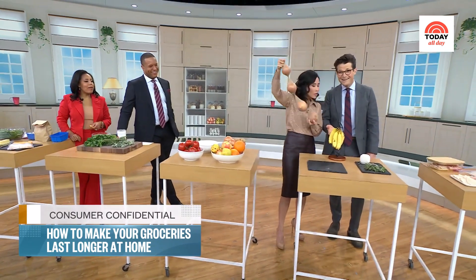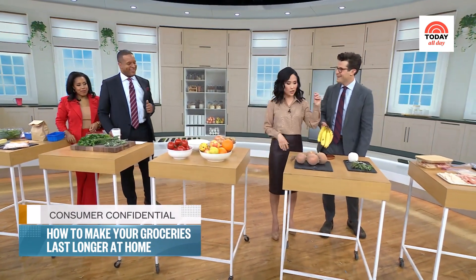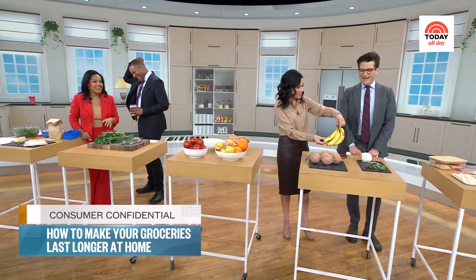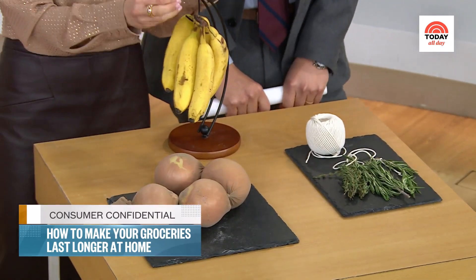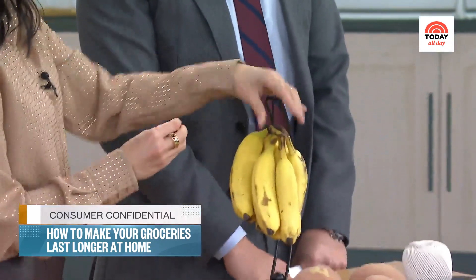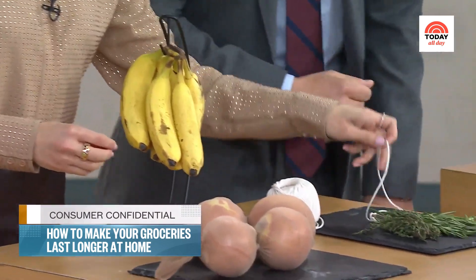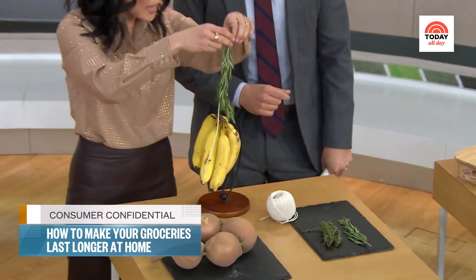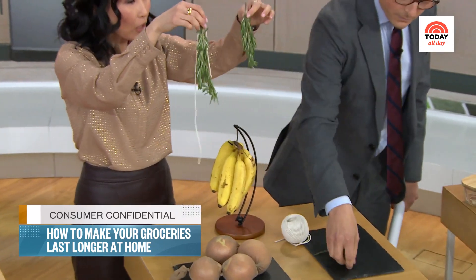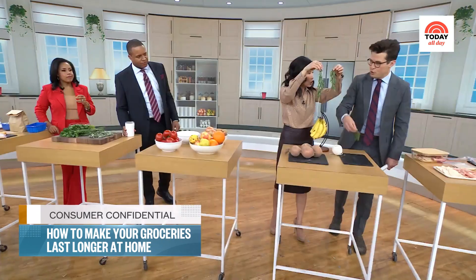Bananas — hanging your bananas keeps them from bruising. And also, the ethylene gas is released from the stem, so if you wrap the stem in plastic, that is going to keep your bananas fresher longer. The other thing you want to hang are your herbs. You can actually hang fresh herbs — not only do they smell good around your kitchen, but this will keep them fresh longer because you're giving air circulation to them.